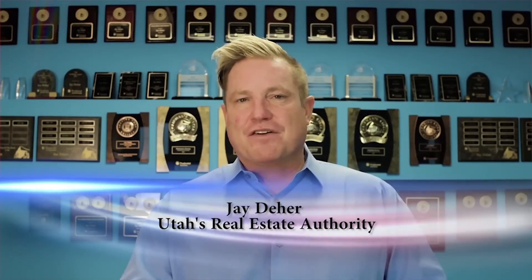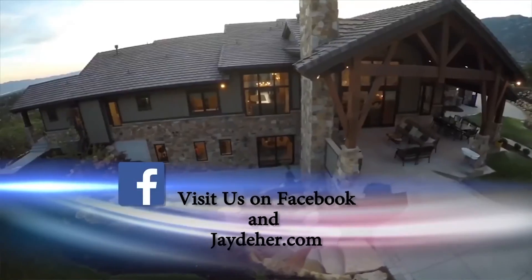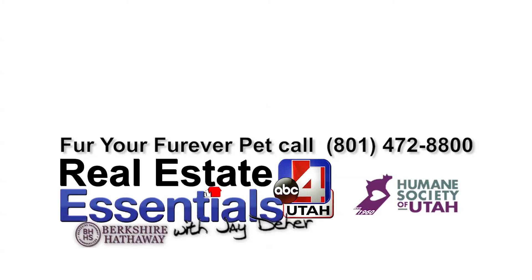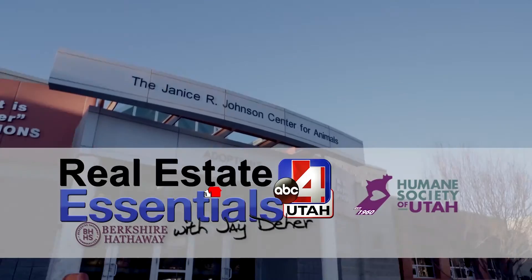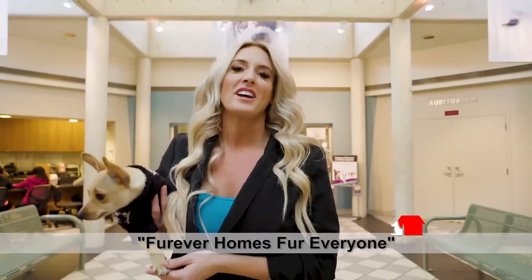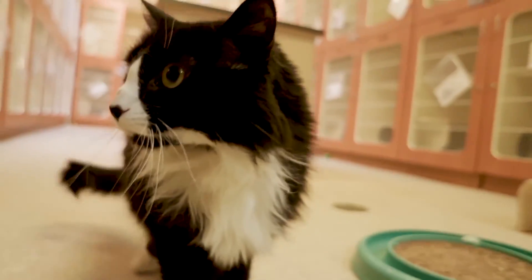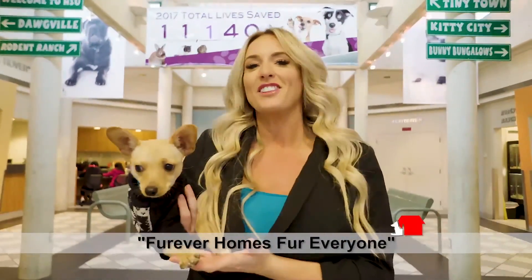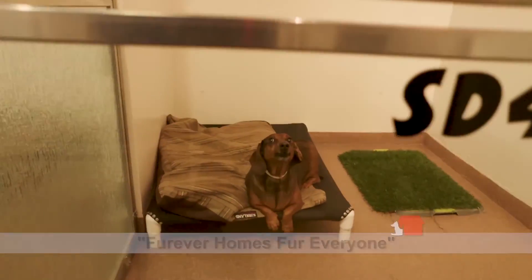Your home is one of your most valuable assets. So for the latest in Utah's real estate trends and market conditions, be sure to tune into Real Estate Essentials every Sunday afternoon at 4:30. At Real Estate Essentials, anyone who buys or sells their home with the J. Deer Real Estate Team will receive a free adoption for the pet of their choice. Real Estate Essentials has teamed up with the Humane Society of Utah to bring you forever homes for everyone. Love your new home and love your new rescue pet with the J. Deer Real Estate Team.